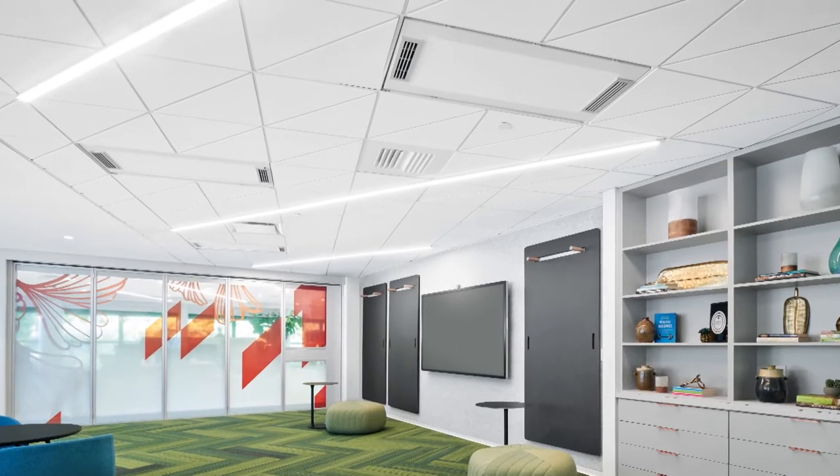As the world changes and our customers' and occupants' demands change, so do we. We continue to innovate and offer more products so that ceilings can do more. We know ceilings can do more, and with where the world is today, people demand and expect a high level of information about the quality of the environment they're in.